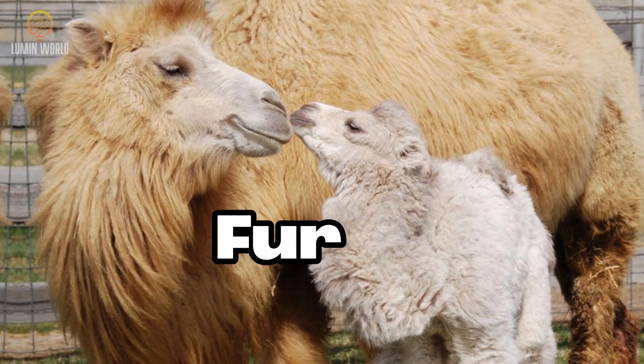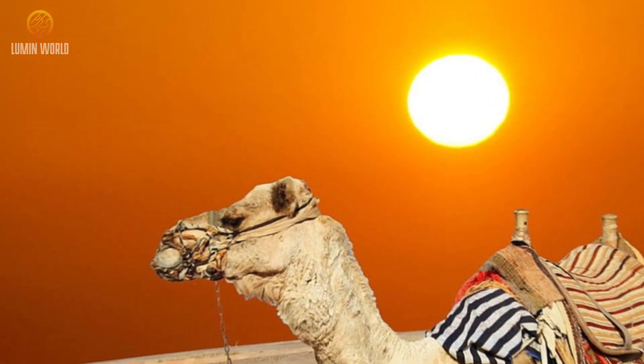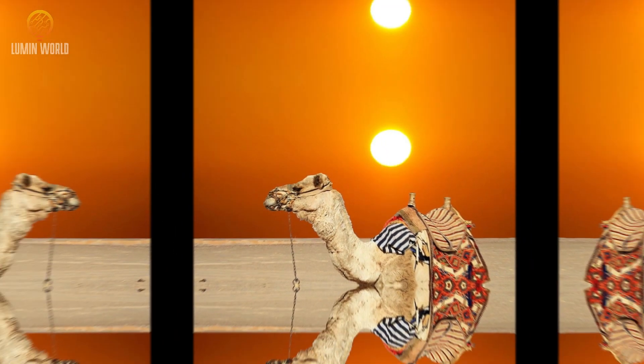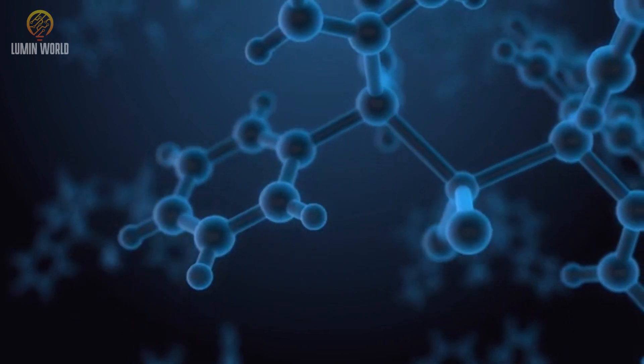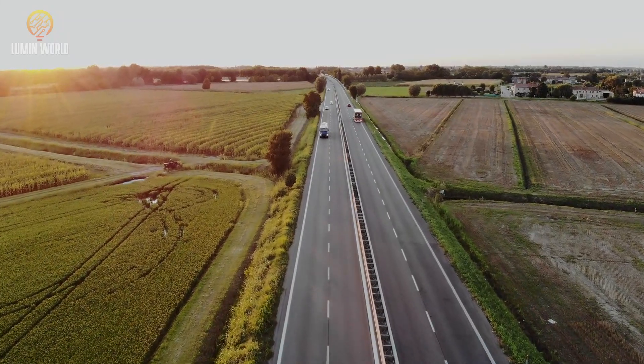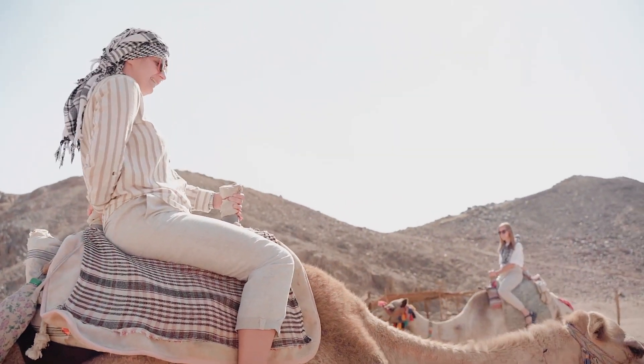Even their fur plays a significant role in survival. Camels have a thick coat of hair that helps regulate their body temperature. In winter, the hair traps warm air close to their skin, while in summer it reflects sunlight, reducing heat absorption.